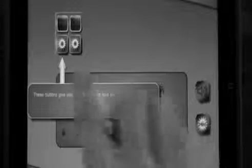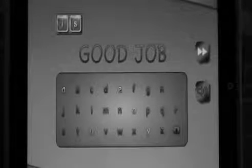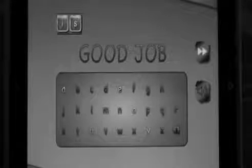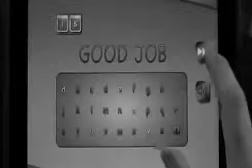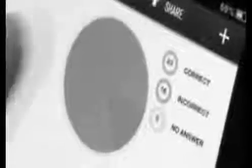As soon as the student has written his response, he operates the machine and learns immediately whether he is right or wrong. This is a great improvement over the system in which papers are corrected by a teacher, where the student must wait perhaps till another day to learn whether or not what he has written is right. Such immediate knowledge has two principal effects: it leads most rapidly to the formation of correct behavior. The student quickly learns to be right.